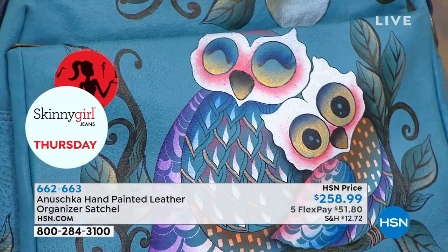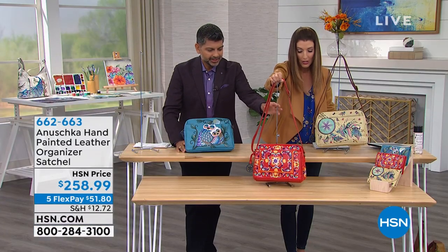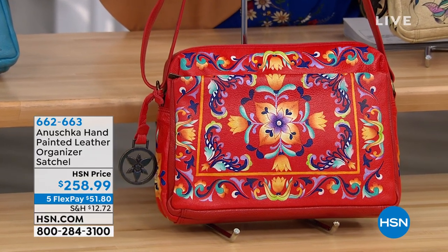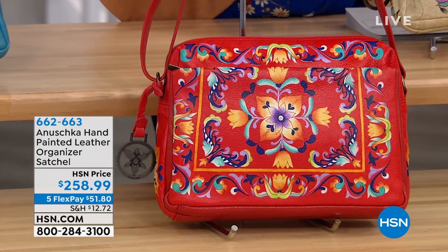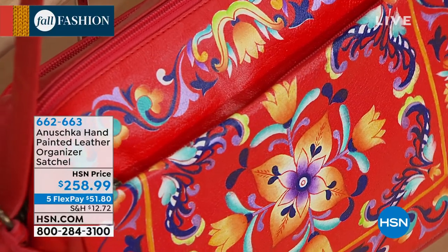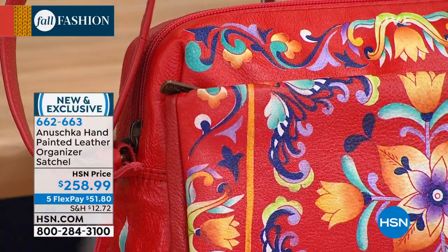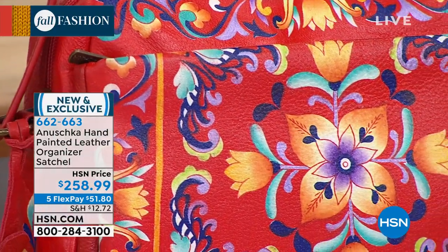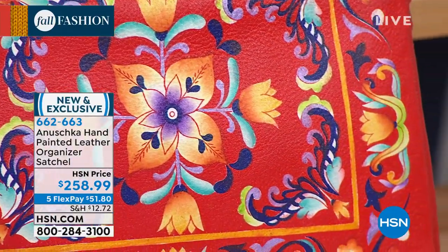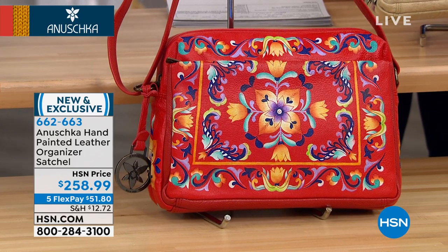The next artwork you're about to see is going to be Tuscan Tiles in red — a brand new bag called a satchel bag. It's very significant with brand new artwork and all new colors. Look at how vibrant this is. If you love your reds, it does look like hand-painted tile — inspired by those beautiful Italian murals. We wanted to capture all those details that centuries of artisans have created.